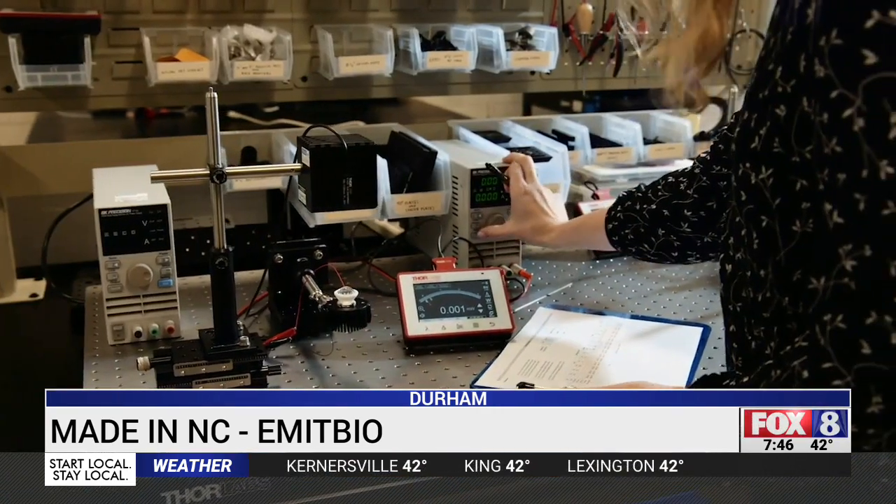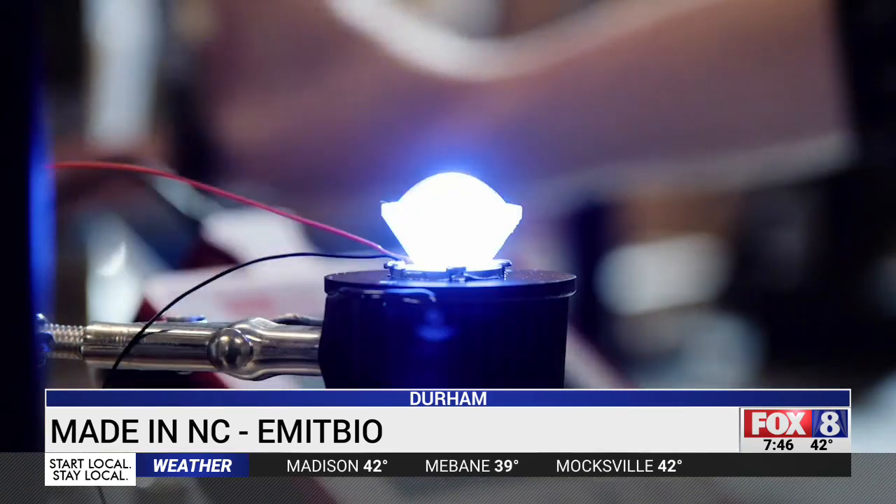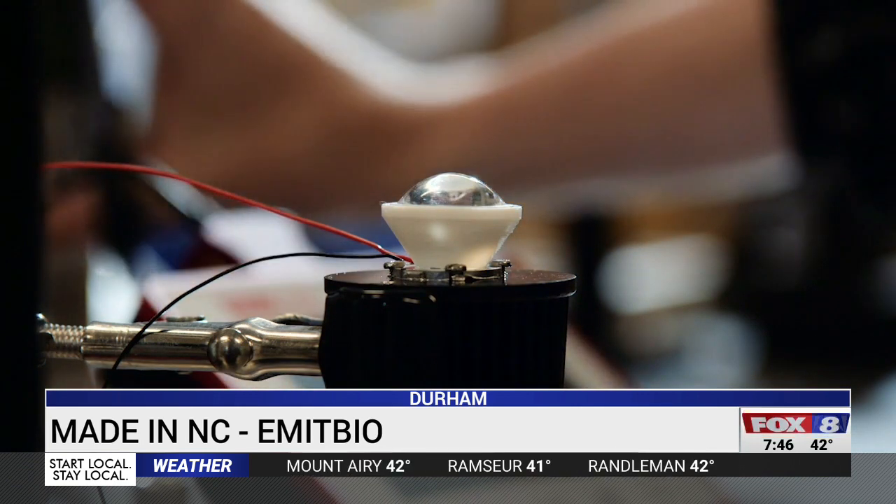Emit Bio has developed a device which uses a certain wavelength of light focused on a patient's throat to help kill the virus and allow the body's built-in immunity system to fight back. When you looked at our data, we dropped the viral load by 99.9 percent in a matter of four to seven days.